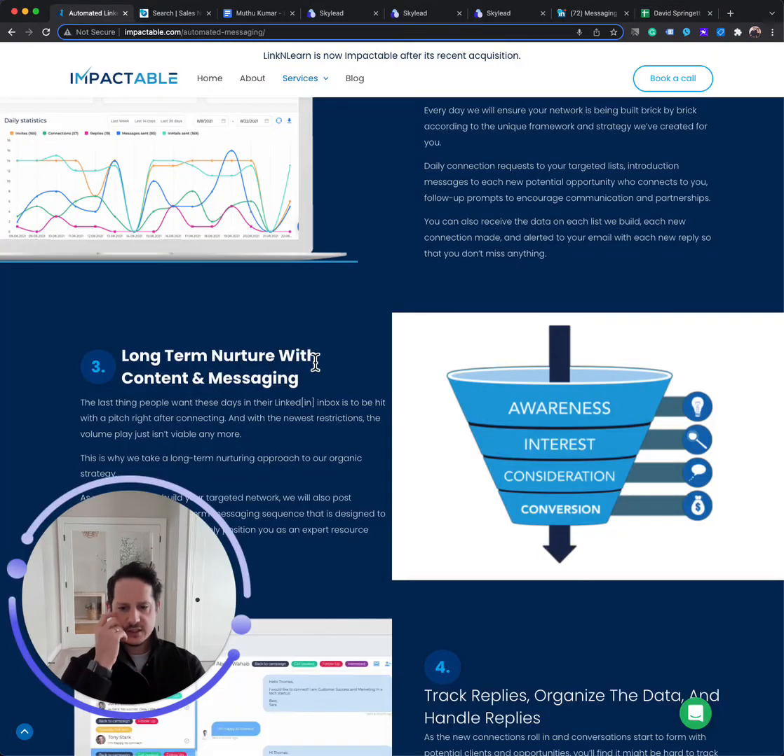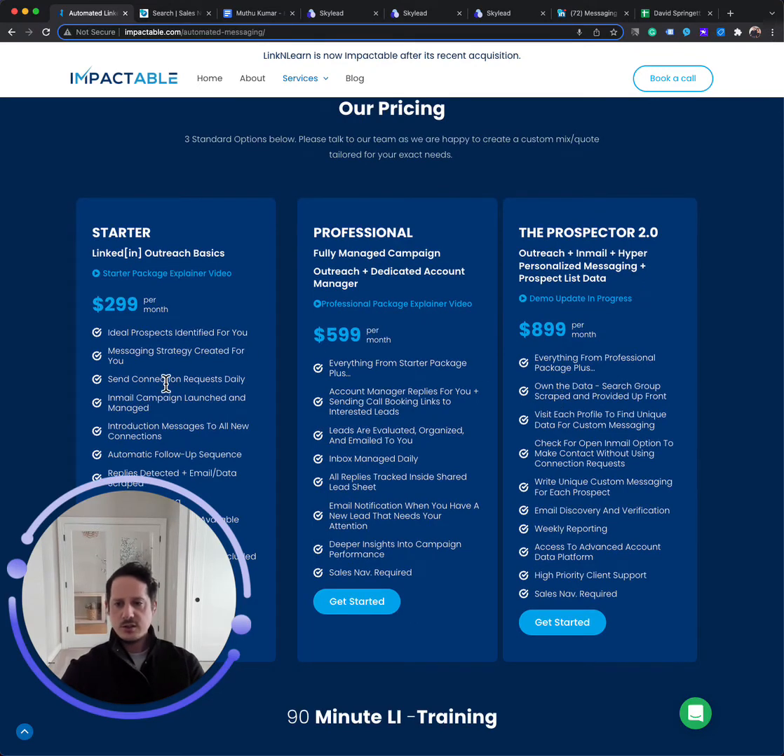The first option, the starter package, covers list creation, message creation, hookup to the automation, management of that, and reporting. At that point, we'll notify you when someone replies, but we don't have someone in your inbox qualifying that reply as good, bad, or a follow-up lead — that's just on you. For the next tier, the middle-tier professional, we put someone in your inbox. They're looking at the replies, tagging them appropriately, and responding on your behalf where it makes sense. So if we have a template flow and a prospect responds saying yes, let's talk — we have your calendar link, we can send follow-up information with your link, and you can just get those calls booked on your calendar.